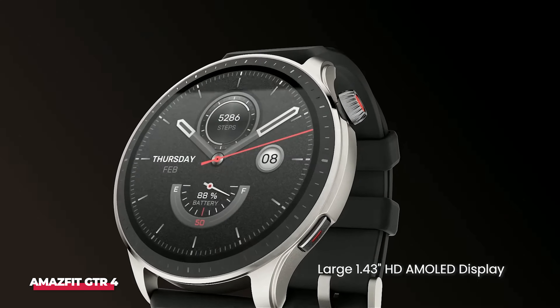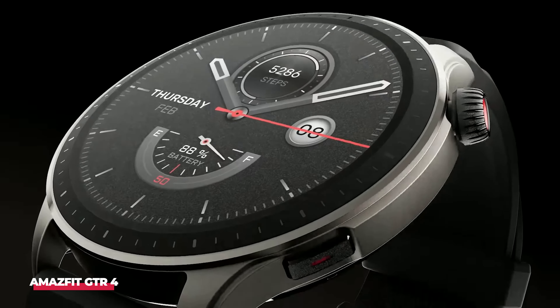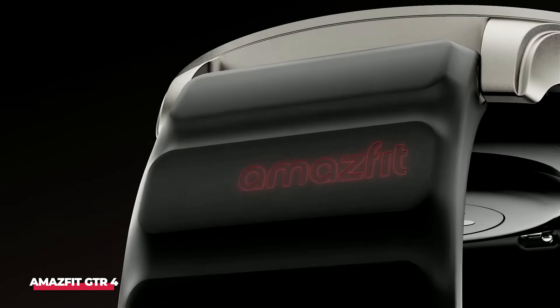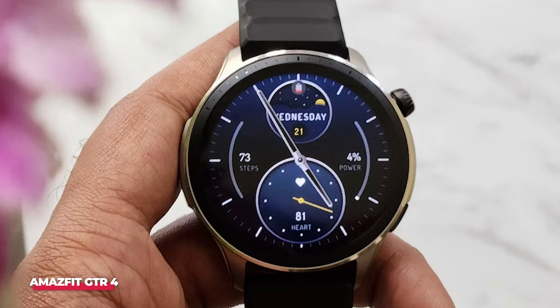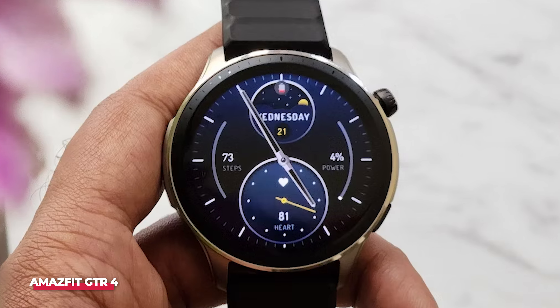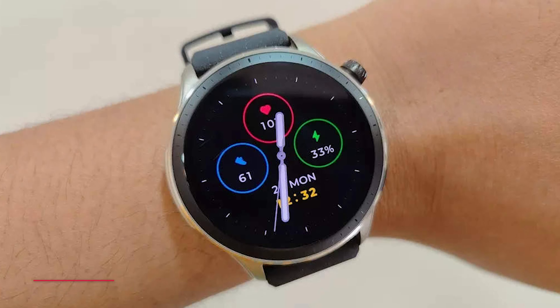While it may not have the same brand recognition as Fitbit, the recent downgrades to the Versa 4 and Sense 2 by Google make the GTR 4 an attractive option. It also features thinner bezels, offering crisp watch faces and smooth animations on the AMOLED display. Given that Amazfit watches frequently go on sale, the GTR 4 is an obvious choice.